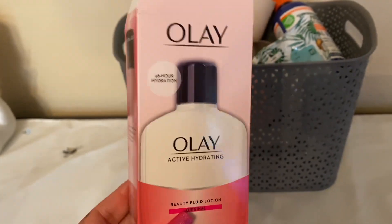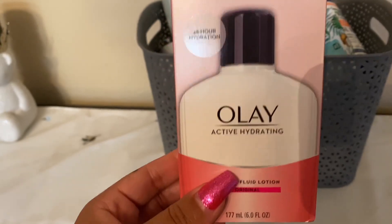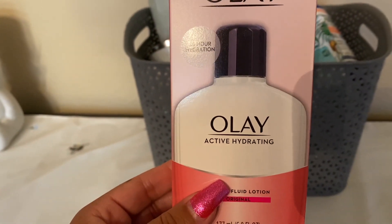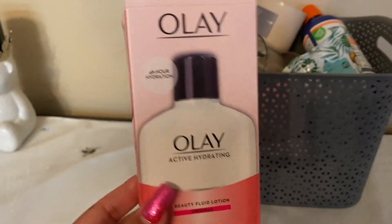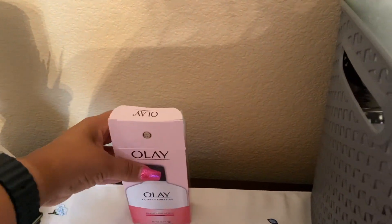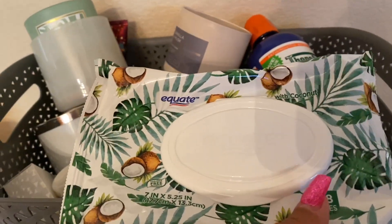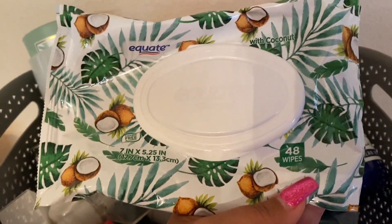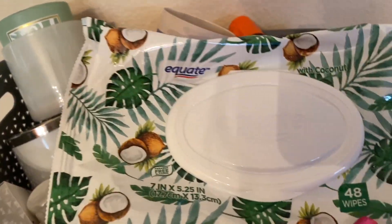I keep telling them not to put the box in here, but to put the actual empties. This is the Olay — Oil of Olay face cream — that my boys and my husband use. And if I ever run out of whatever I'm using, I'll use it too. We also use these Equate Wipes for our bums, so we use several of these — probably a couple more will come out.